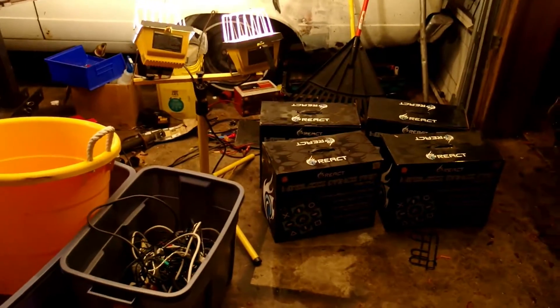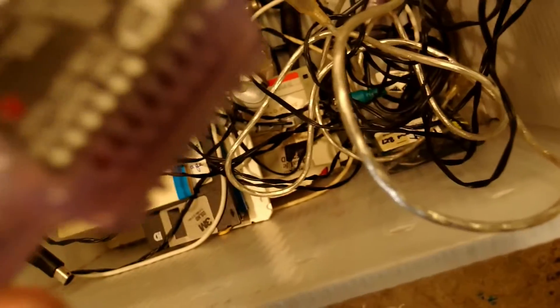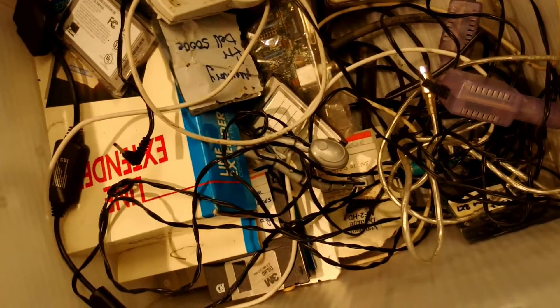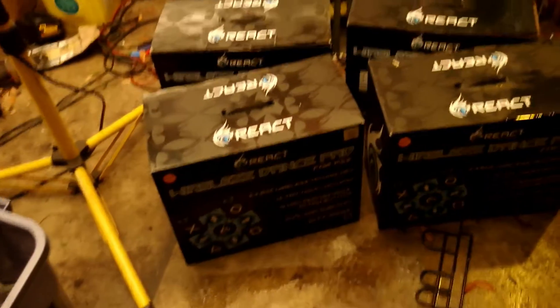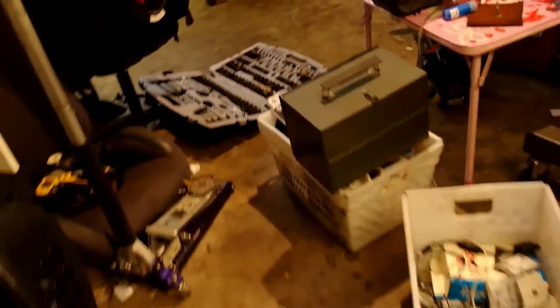Finished sorting. Not much to see — random wires; other wires will go to the shop. Here's the keeper pile: some wires, a GameShark, Game Boy Pocket car adapters — kind of cool. An old Packard Bell mouse and another old Packard Bell mouse, random things, and that automotive car test meter from earlier. Also four new-in-box React wireless dance pads for PlayStation 2 — not sure what those are worth.